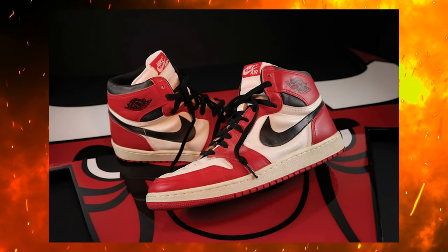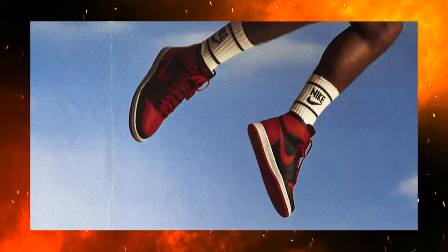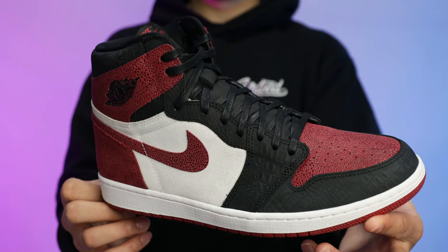Before we get into breaking down all the styles, cuts, and materials, we got to talk about the history first. Back in 1985, the Jordan 1 originally hit the streets and ever since then it has been one of the most iconic models to this date. A lot of sneakerheads would say this is probably one of the top five, maybe even top three most iconic sneaker models ever created. Over the past 30-plus years we've seen multiple styles, cuts, and iterations.